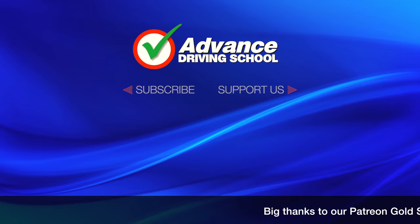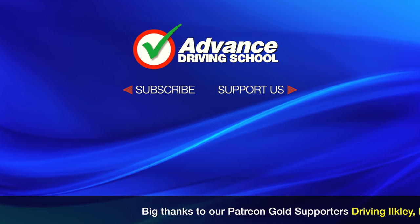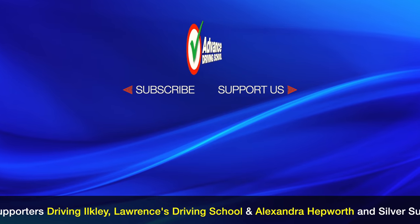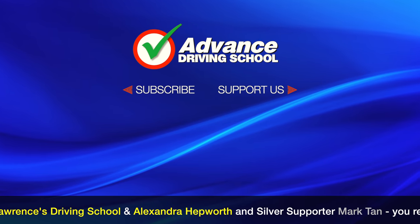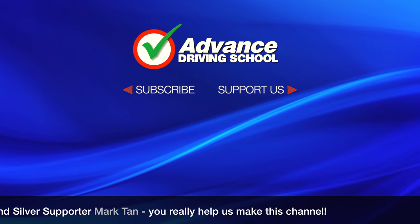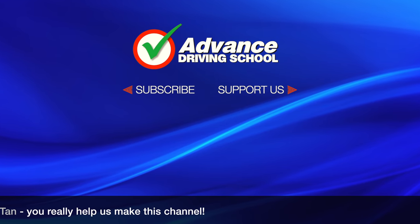If you found this video interesting then please visit our channel as there are over 100 more tutorial videos to help you improve your driving. If you would like to help us make new videos then please consider becoming a member or patron of our channel. Thanks for watching.